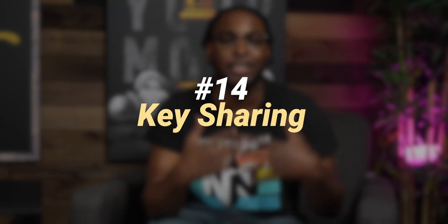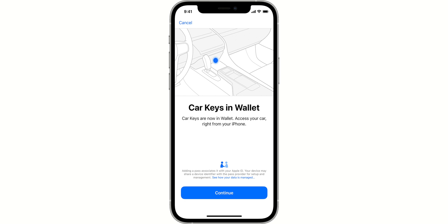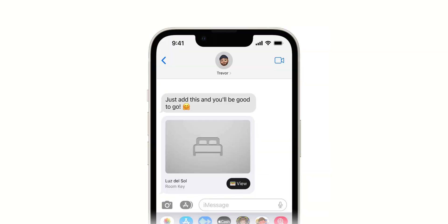Number 14 is a great one involving updates to Apple Wallet: Key Sharing. How many times have you been on vacation with friends and had to go to the hotel front desk to get six room keys? Now you can skip that whole process and share your room key, car key, or home key with friends using a messaging app like iMessage or even WhatsApp.